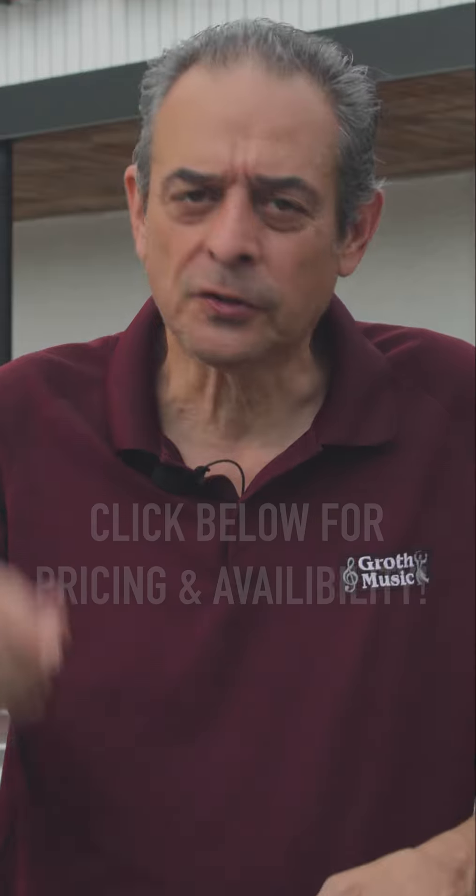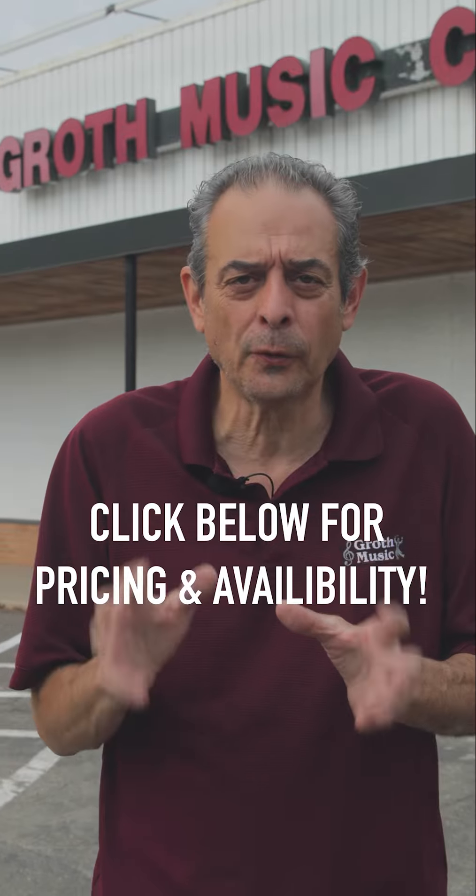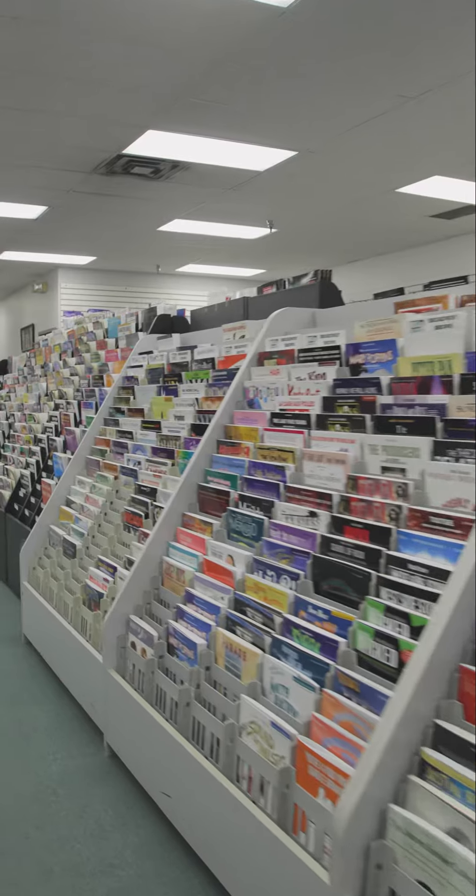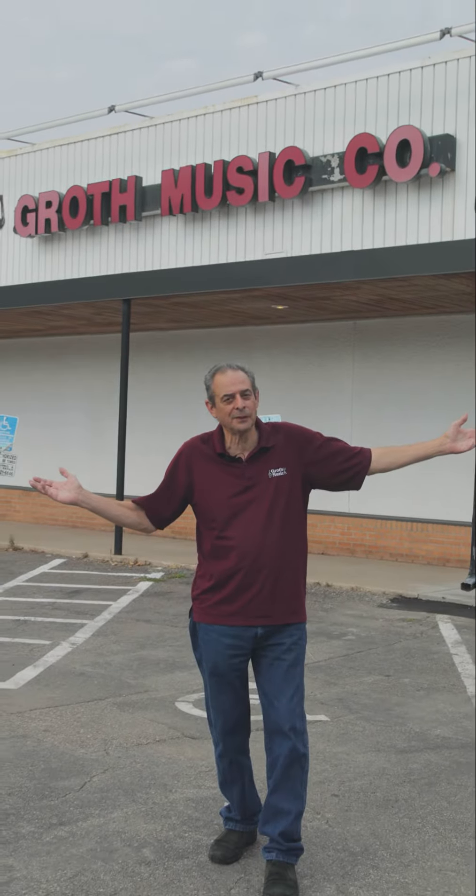So if you need an instrument, just click below on the button, or go to growthmusic.com, or come to us here at 8056 Nicollet Avenue South in Bloomington — 18,000 square feet of everything music.